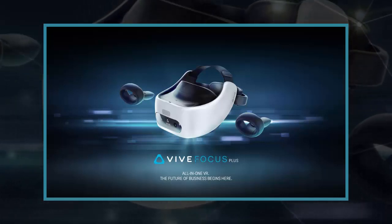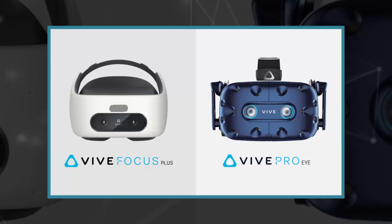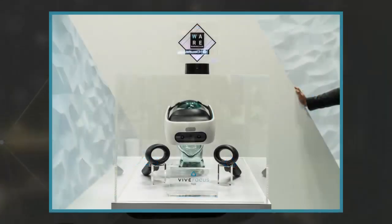HTC is doubling down on virtual reality with a new headset that's double the price of its primary rival's device. The Taiwanese electronics giant announced that its newest VR headset, the Vive Focus Plus, will land in stores on April 15. It's targeted for the enterprise market and is priced at $799, a significant step up from Facebook's recently released Oculus Rift S or Quest headsets, both of which cost $399.